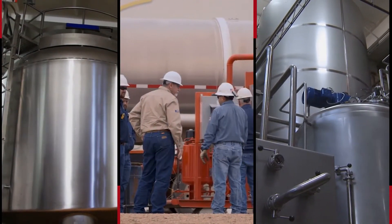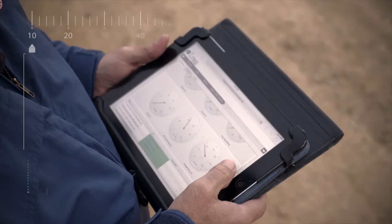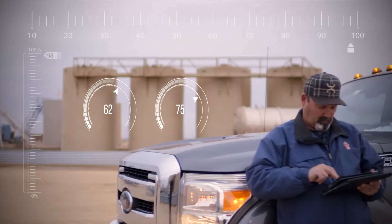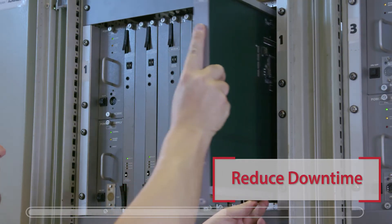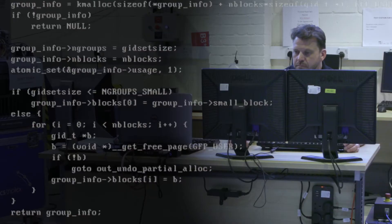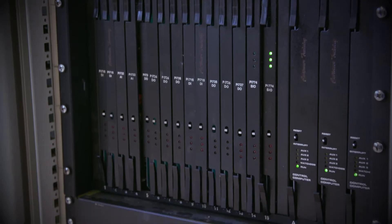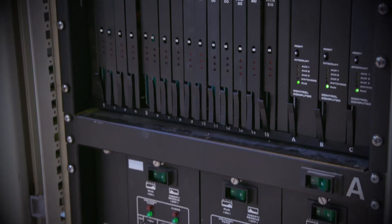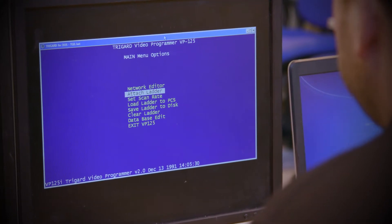In the new era of modern manufacturing, incorporating the latest technology is critical to keeping your operations up and running efficiently. One key strategy for reducing downtime is to perform a top-end upgrade of your legacy systems. Many legacy systems use antiquated programming, are becoming more difficult to support and find parts for, and do not provide detailed diagnostics or user-friendly interfaces.